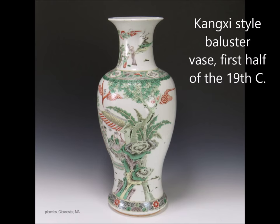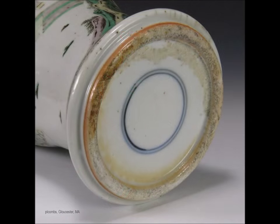Here's another — this is a baluster vase done during the first half of the 19th century, sort of in the Kangxi style also. Again often with that iron red and green. The decoration is excellent on this, but like all of them, the foot just doesn't meet muster. The rest of the piece isn't right as well, but the foot is a big indicator if you're not certain.